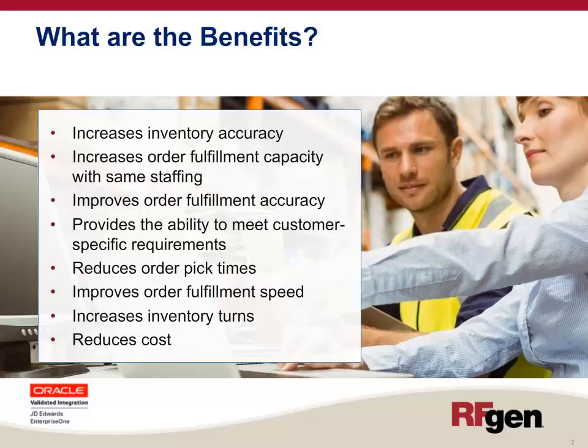A WMS increases order fulfillment capacity with the same staffing levels because now you're more organized. It improves order fulfillment accuracy because the system is directing you what to pick and fulfill. It provides the ability to meet customer-specific requirements, reduces overall pick times due to intelligent pick paths, improves order fulfillment speed, increases inventory turns by following FIFO rules, and also reduces cost.